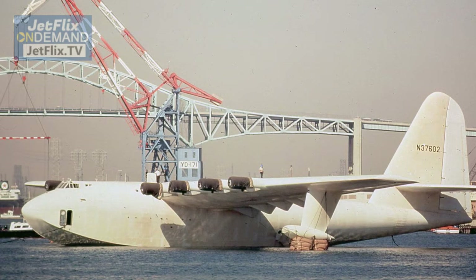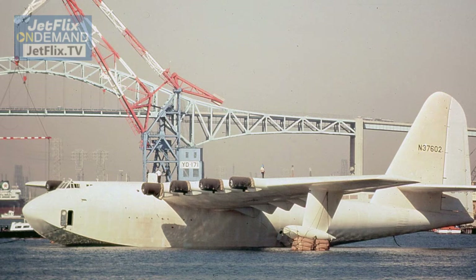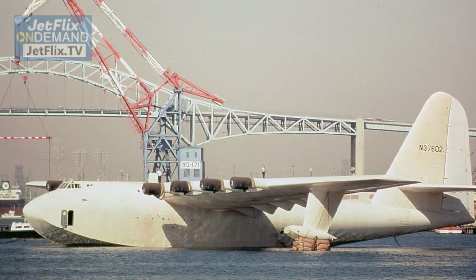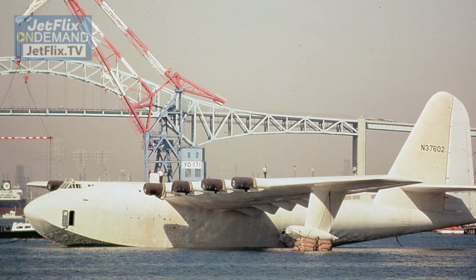Howard Hughes designed and built the aircraft, and it first flew — the one time — on November 2, 1947. The aircraft was officially designated as a Hughes H-4 Hercules when it first flew in 1947, and it was registered NX-37602.